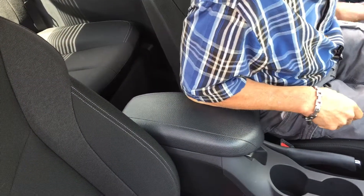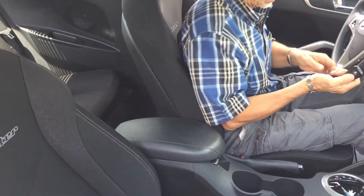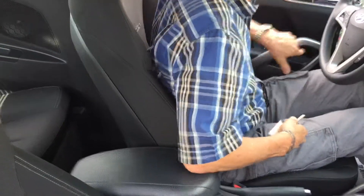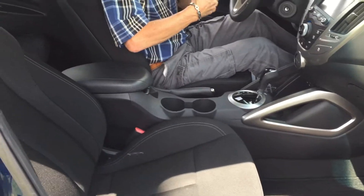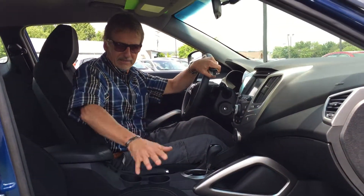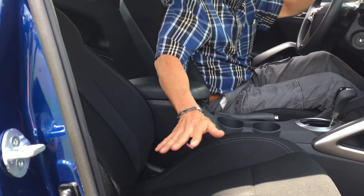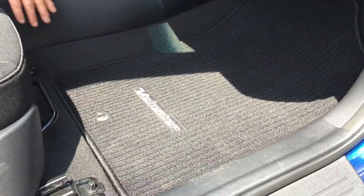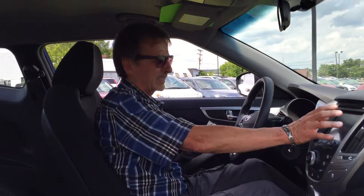Inside, this is like brand new. Okay, now we're in business. Fabric on the seats is just perfect. Look at the floor mats — looks like they had mats over the mats in this car. Very, very clean and fresh smelling.